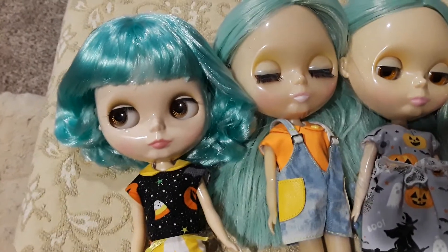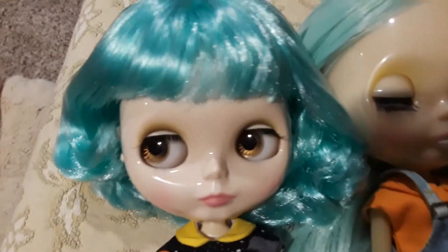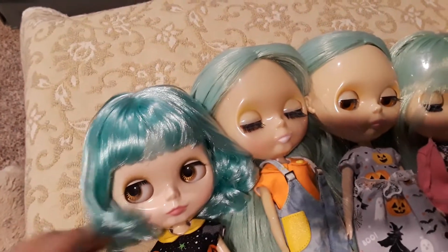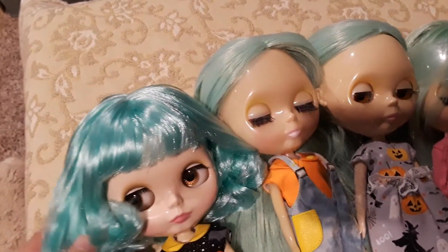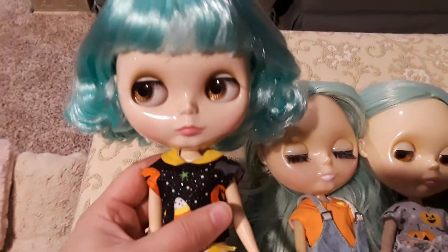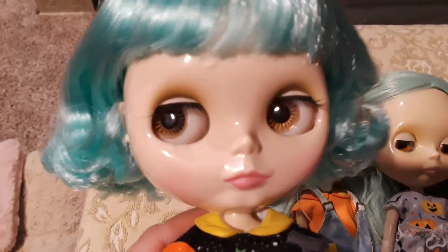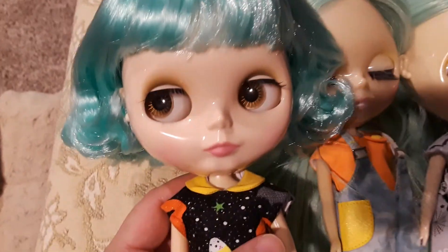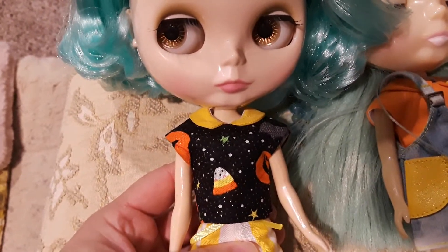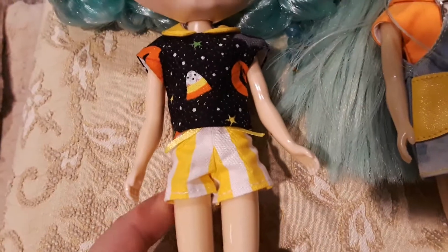The last doll for this video is going to be Haru. She has this kind of mint color also, but darker — more like blue. She has short hair and bangs. Right now she has the brown eyes. She's wearing this Halloween blouse from Pretty Bomb Dolls on Etsy, and the shorts are from there also.